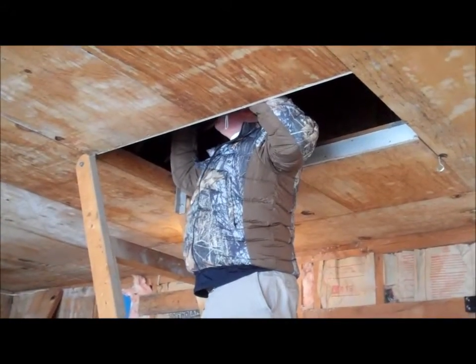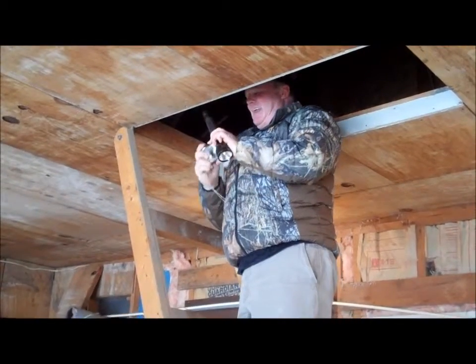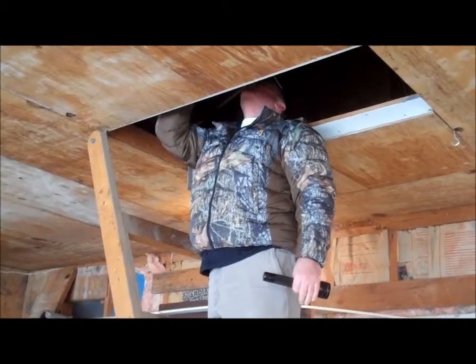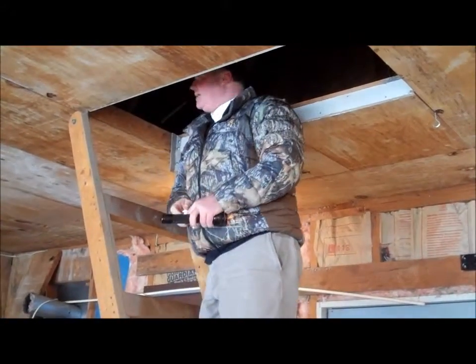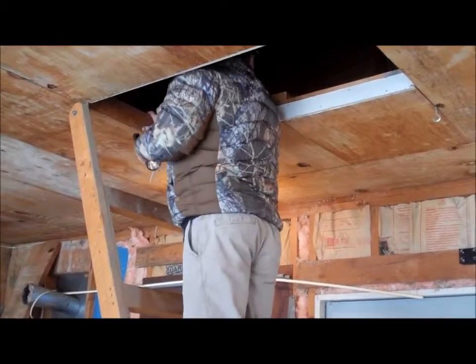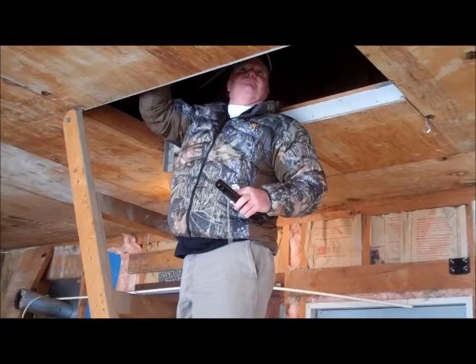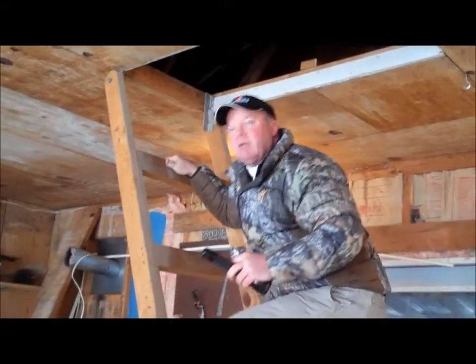We are in the garage right now and Tim is checking out the attic. Say hello Tim! How you doing Scott? Got a nice place there so far. Very large. How did the electrical panel look in here? Two double-tap breakers, so we have to have them fix those. There's plenty of room in there for another breaker.